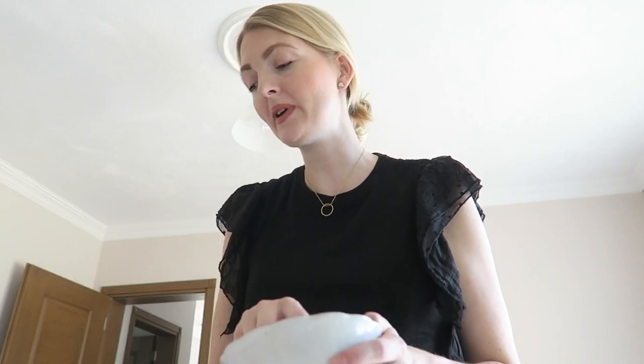Every morning I give my baby boy Axel some fruit, and I always have some fruit as well. Today I'm giving him a little bit of banana and some cherries mixed together. The cherries are a bit sour, so mixing them with banana makes it better for him. I'm having what's left of the banana and some cherries too. He's crawling away, so I'm going to catch him!